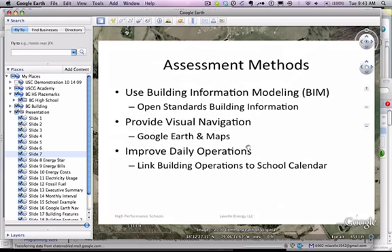Our assessment methods use the building information modeling process, which is an open standards method of putting a building together — and you'll see a 3D version of a building later in this presentation. We provide visual navigation using Google Earth and Maps, and we want to link it to daily building operations through the school calendar.